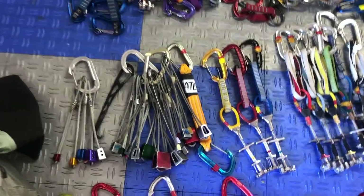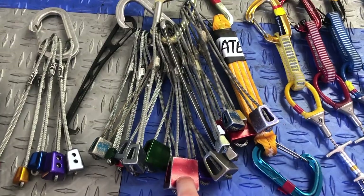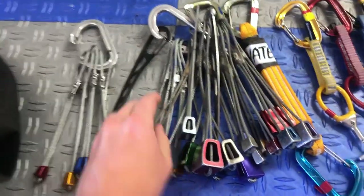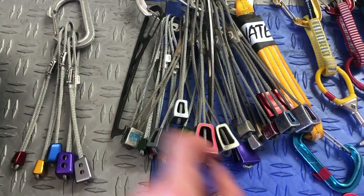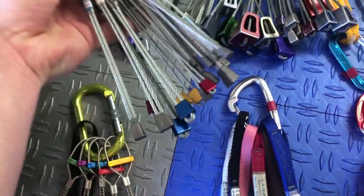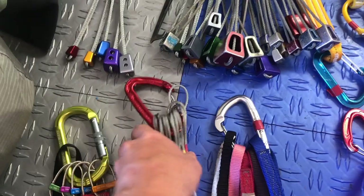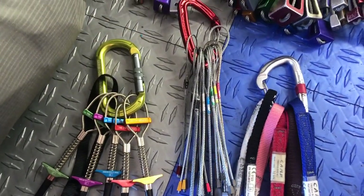As far as stoppers go, it's nice to have two sets. It's also nice for you and your follower each to have a nut tool, so both people have one. Offset stoppers come in handy for everything. And right here is a set of micro stoppers, which are quite useful — along with those I also have offset micro stoppers.